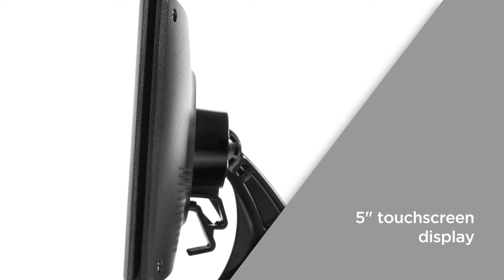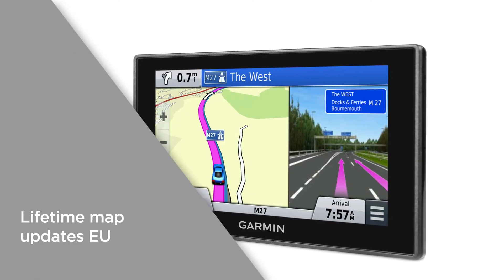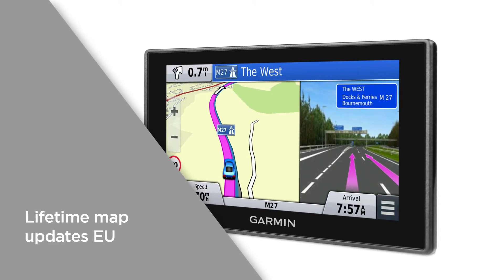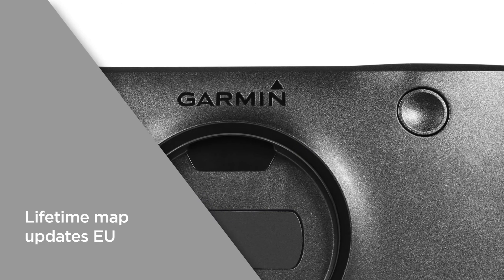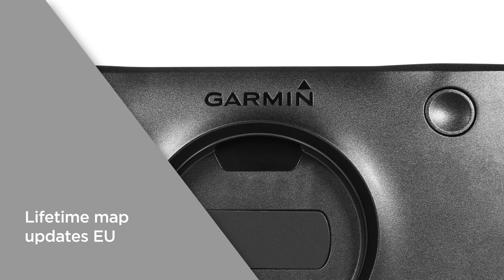Exploring unfamiliar places has never been so exciting. Lifetime map updates of Europe keep you on track and up to date across 45 countries. Stay on top of the latest changes to the road so you're always prepared for what's to come.